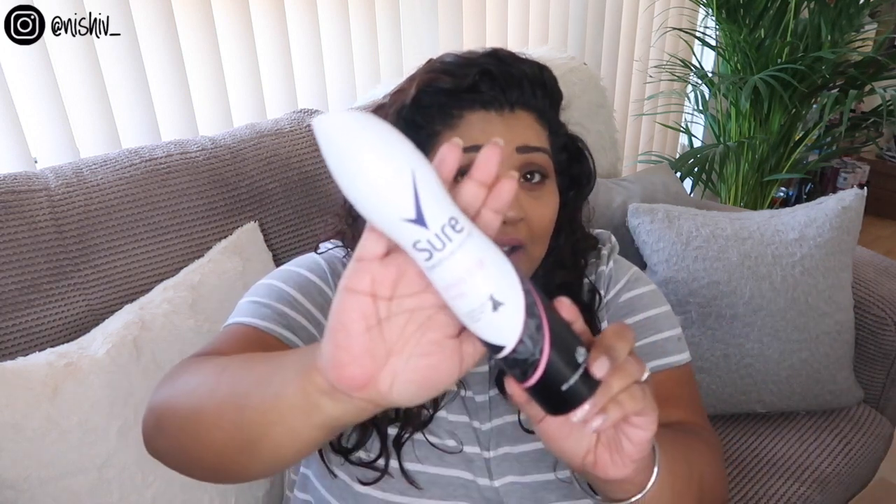The next thing I finished was a deodorant. This is my favorite one at the moment — I'm not that fussy or loyal to any deodorant brands, but I've just been using the Sure Invisible Pure Motion, anti-white marks, yellow stains and sweat. I feel like it just does everything it's supposed to do and I'm really happy with it.